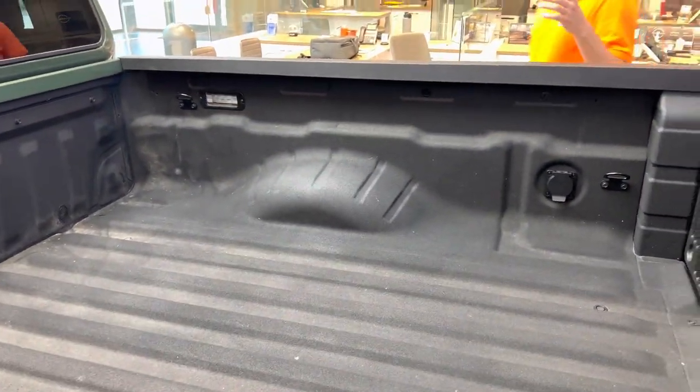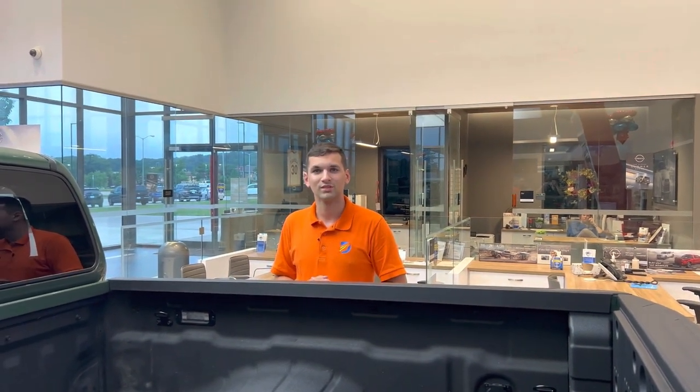If you guys have any questions about this or any other models we have on our lot, please give us a call or stop in. See my boy Chrissy.